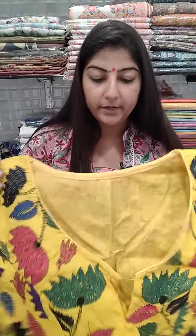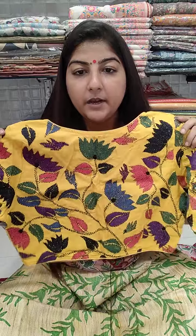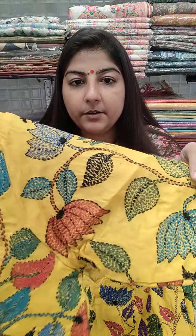Now for the kanta stitch blouse in yellow color — completely handwork kanta stitch with a nice lotus theme. Chest size 38, 40, 42, and 44 can book. Price is 1050 plus shipping.